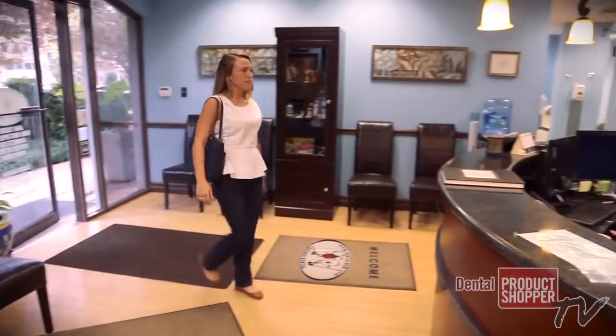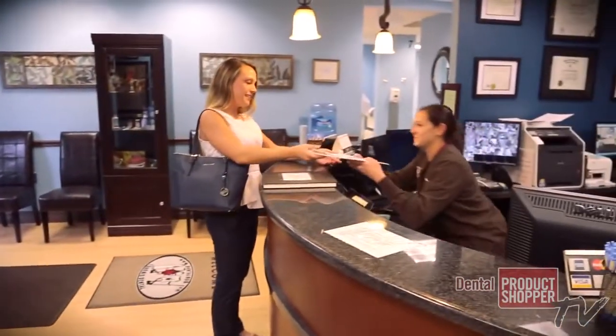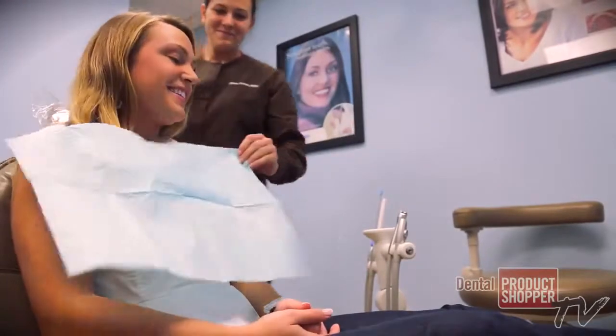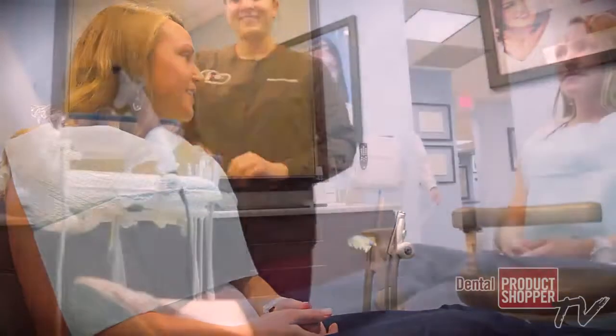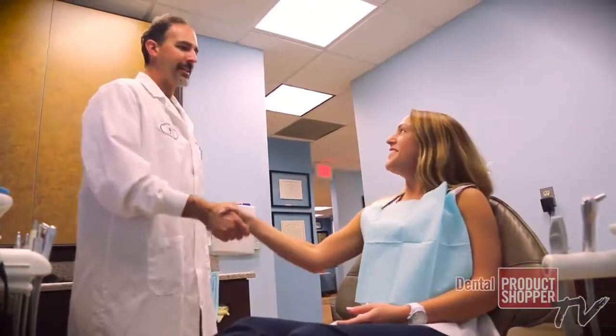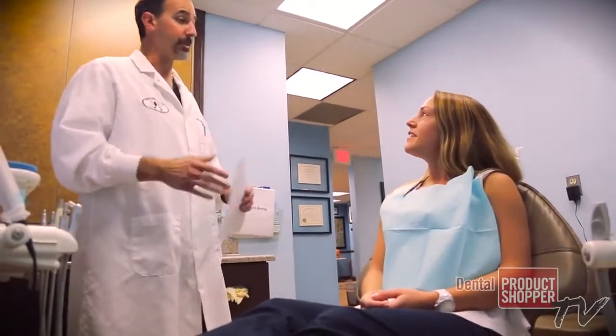There are several other people that have similar type of devices, but Spectra really seems to be the best product out there. It allows us to record and at the same time show the patients exactly, using a numerical analog to determine what exactly the patient has so we can compare it in the future.